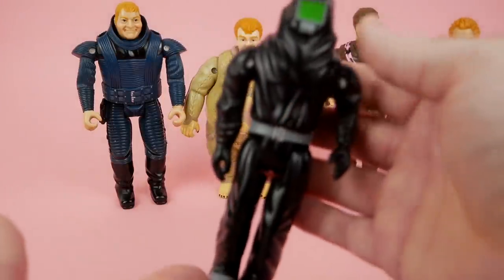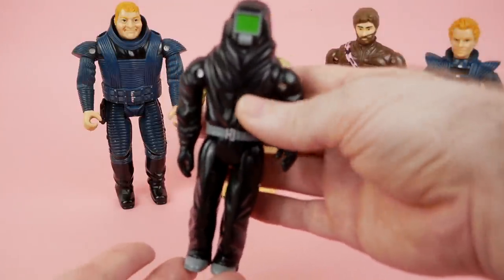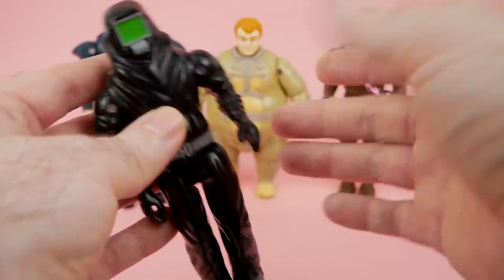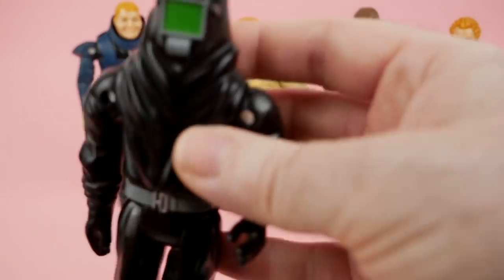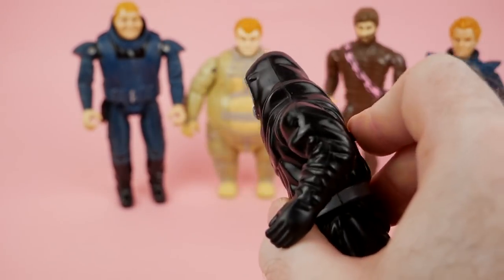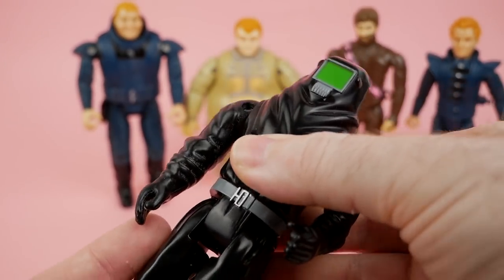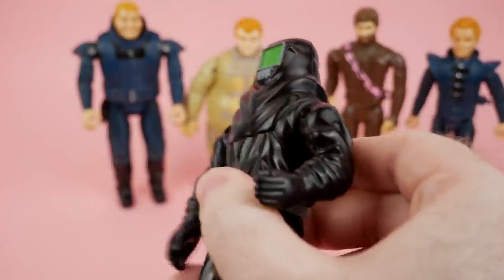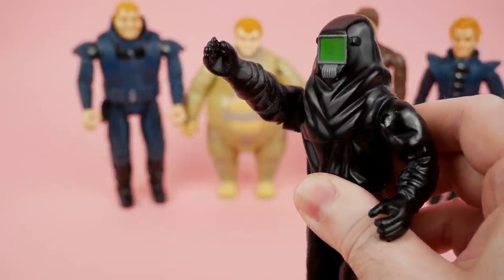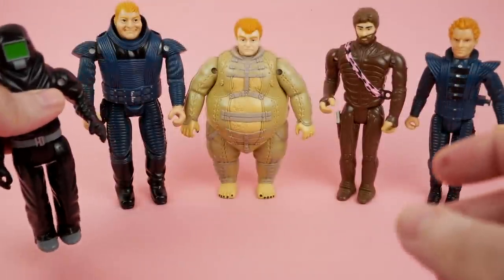Next up we have what is maybe the hardest to find one — the Sardaukar warrior. Sort of a stormtrooper type guy, the emperor's army. Basically wearing what looks like a welding mask. His action feature — there we go — looks like he's giving some kind of suspicious-looking salute to me, but who knows. I guess that's appropriate, but I don't think that's what they were going for.